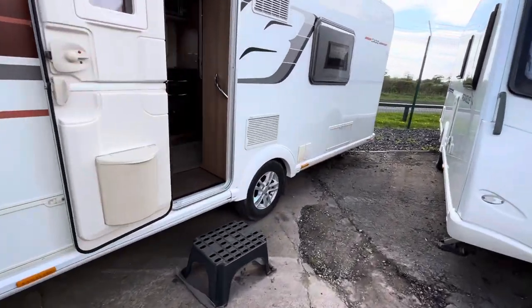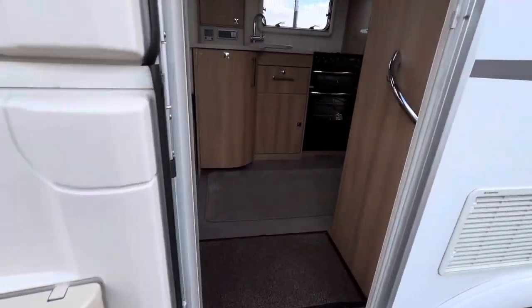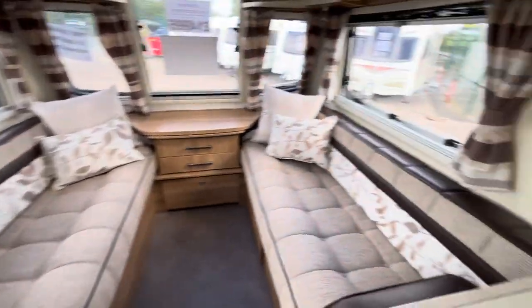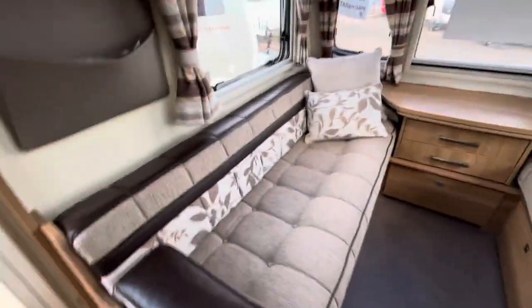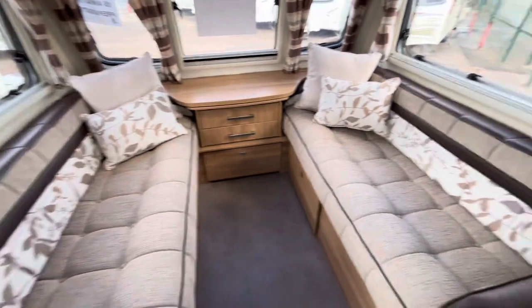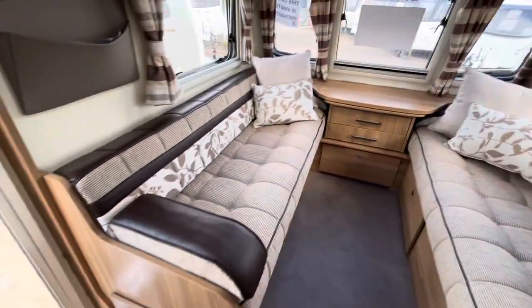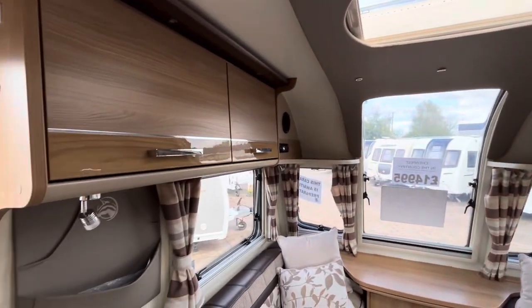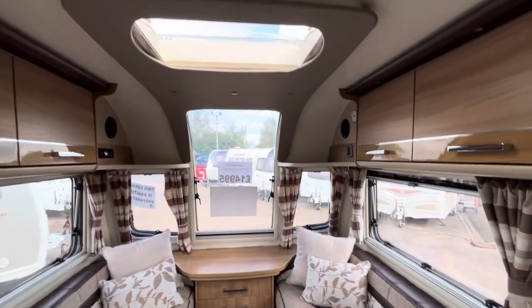You've also got an external 230 volt mains point. Heading inside, in the front you've got the conventional bench sofa layout with a lovely leather finish on the tops and patterns down the back. It's in great condition — no rips, no stains, no tears. You've got the high gloss finish strip on the overhead lockers.